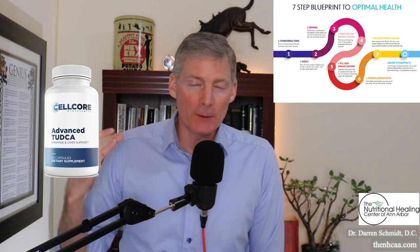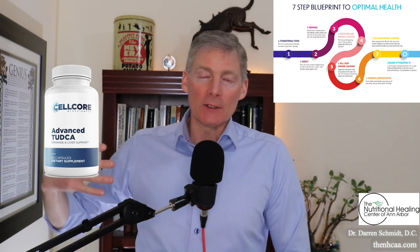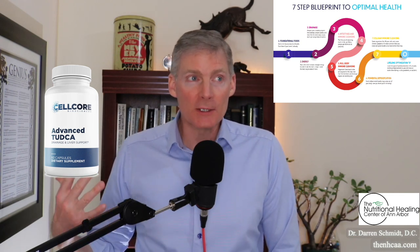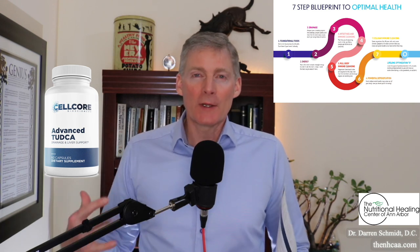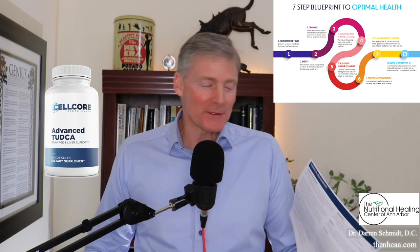It'll make more bile at a rate of 250%. Bile is a lubricant for your intestines, and of course it helps digest fat — it is the main chemical that digests fat. When you're digesting your fat really well and you're not constipated, there are a lot of health benefits from that.